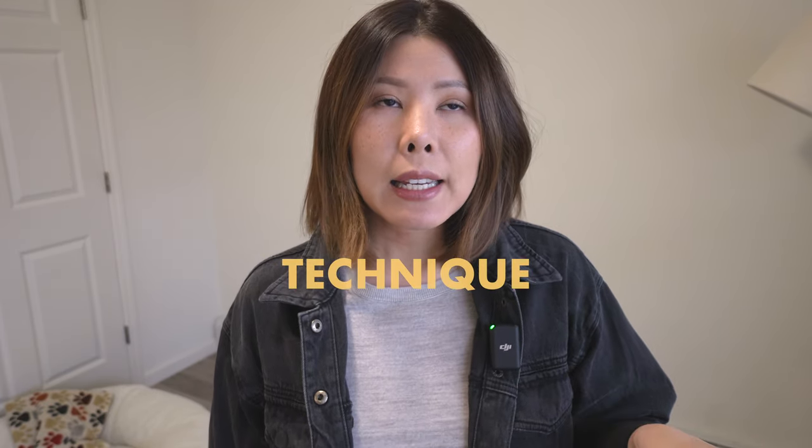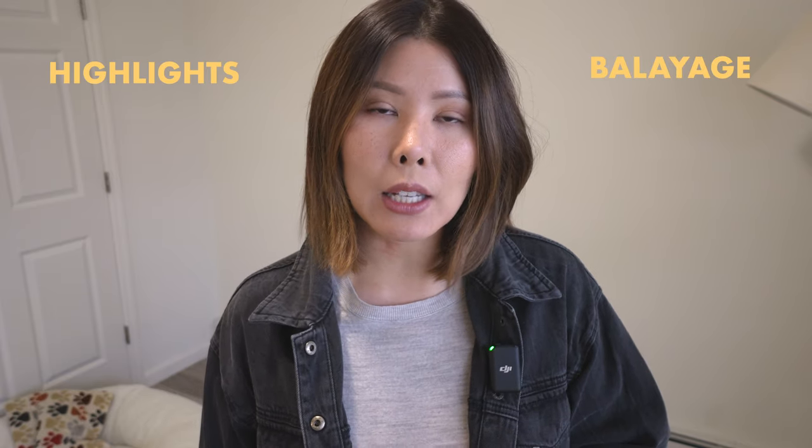The next two colors I'm going to talk about are permanent color and high lift. But before diving into those two, I wanted to talk about technique — pretty much what you're going to ask the stylist at the salon to do. I would recommend asking for either highlights or balayage.